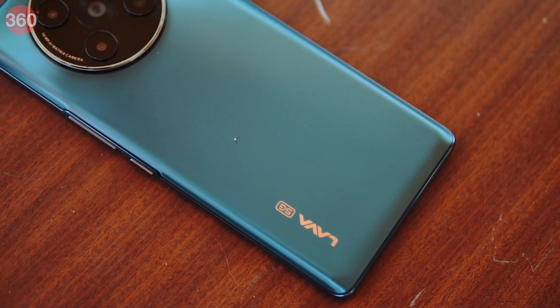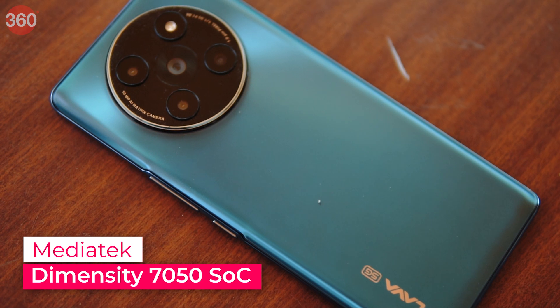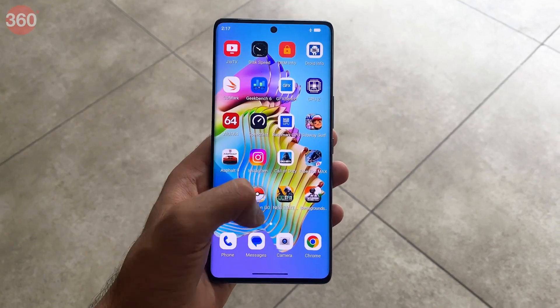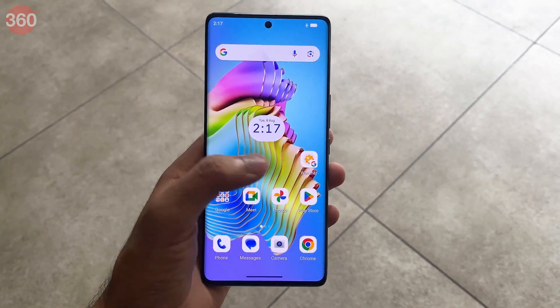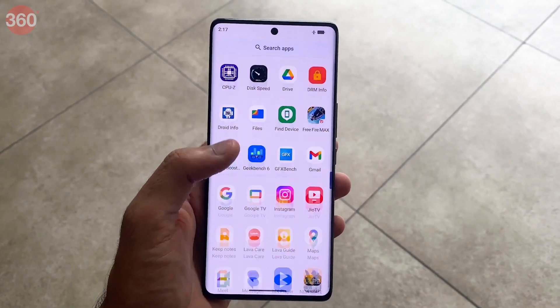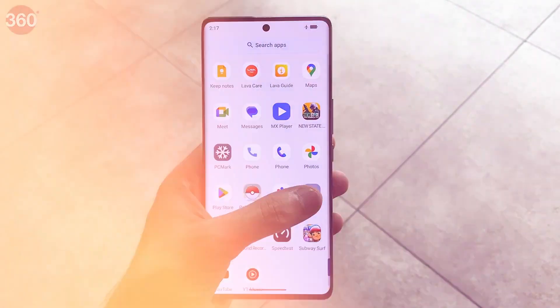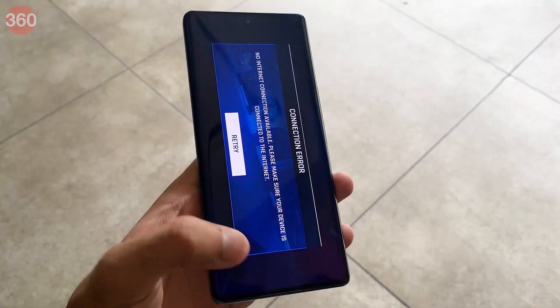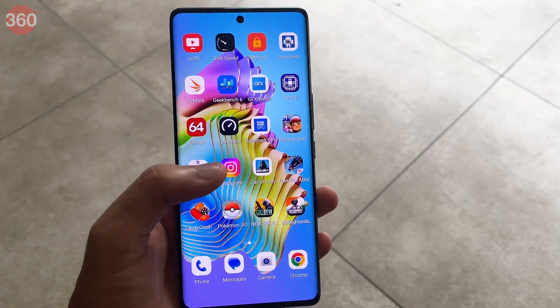The Lava Agni 2 5G is equipped with an Octa-Core MediaTek Dimensity 7050 5G SoC and 8GB of RAM. The Dimensity 7050 chipset is not very different from the previous generation Dimensity 1080 chipset in terms of hardware. The phone is quick in operation, apps load quickly, and transitions were smooth with the high refresh rate display making for a good viewing experience.